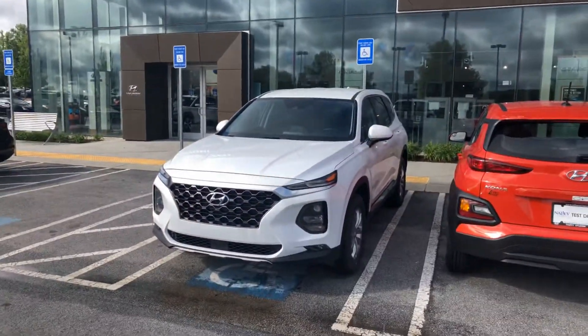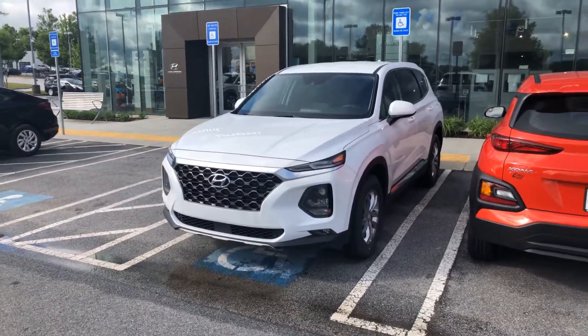Hey Veronica, it's Marquise Williams here at Nali Hyundai. Just wanted to show you a quick video of the 2020 Hyundai Santa Fe SEL.